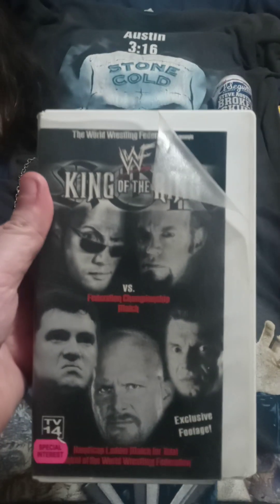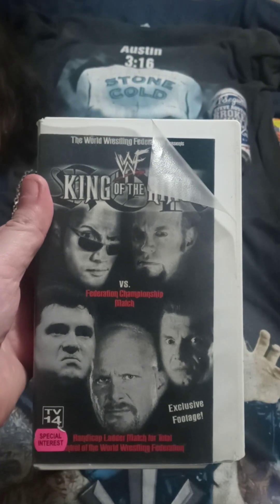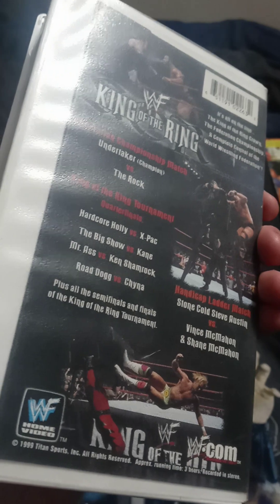This one's a bit beat up but I always loved it — King of the Ring '99. Rock versus Undertaker and then Stone Cold versus the McMahons. Such a great pay-per-view.